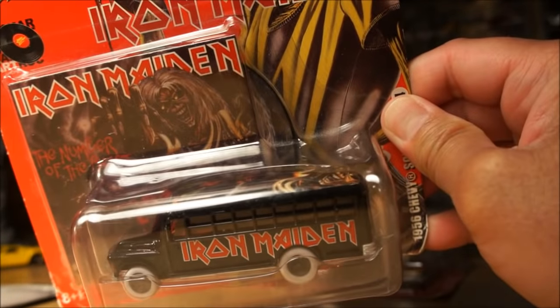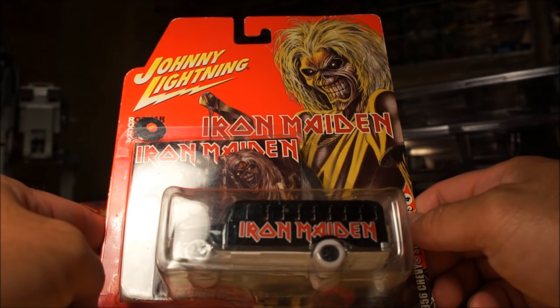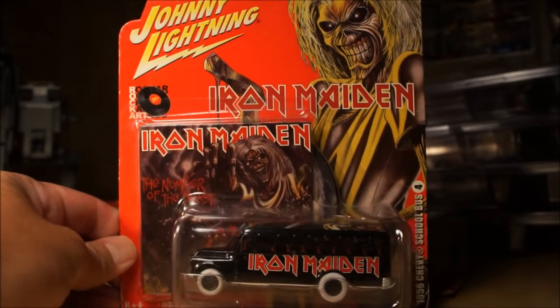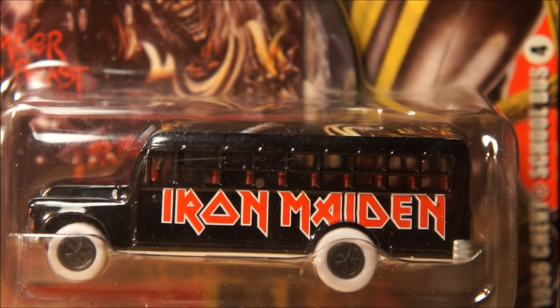I hope you liked that — that's all I have to share with you guys. New Hot Wheels coming out soon, we'll see. Until then, happy hunting. Talk to you guys later — have a good one.